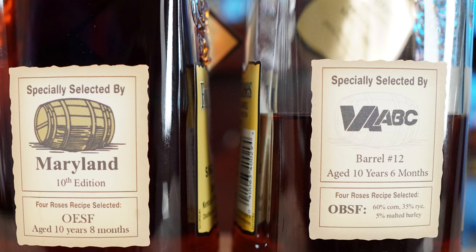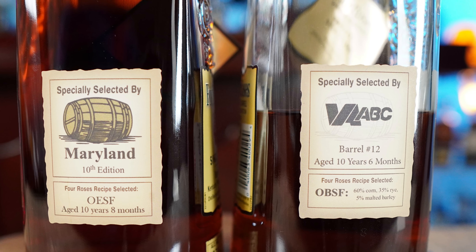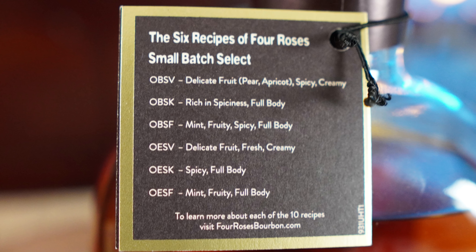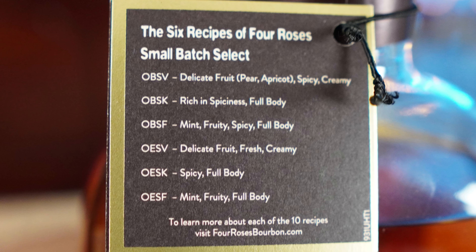These two right here are single barrel selects — OBSF and OESF — and both of these are actually in this blend. Five proprietary yeast strains and two different mash bills. This one right here has OBSV, which is supposed to be delicate fruit, pear, apricot, spicy, and creamy. OBSK: rich in spiciness and full-bodied.